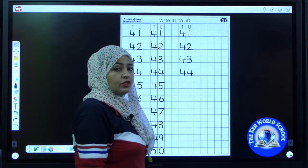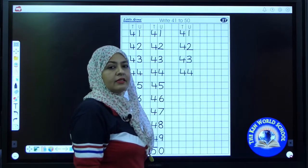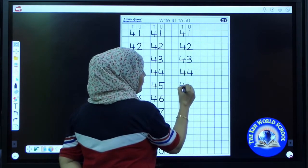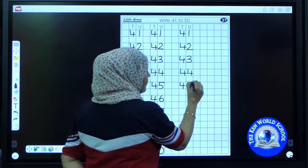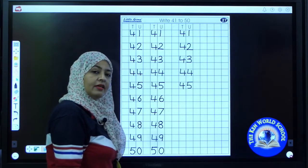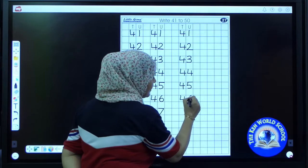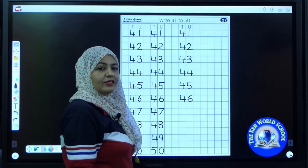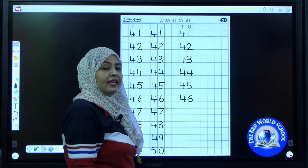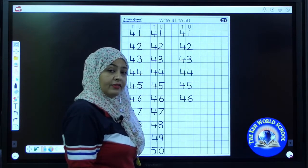And your writing should be good — it should be proper. If you made a mistake, use your eraser. Now write the next number. It's 45. 45. I'm going to write the next number. Ready? So write down — the next number is 46. 46. What comes after 46? Tell me. Excellent — 47.